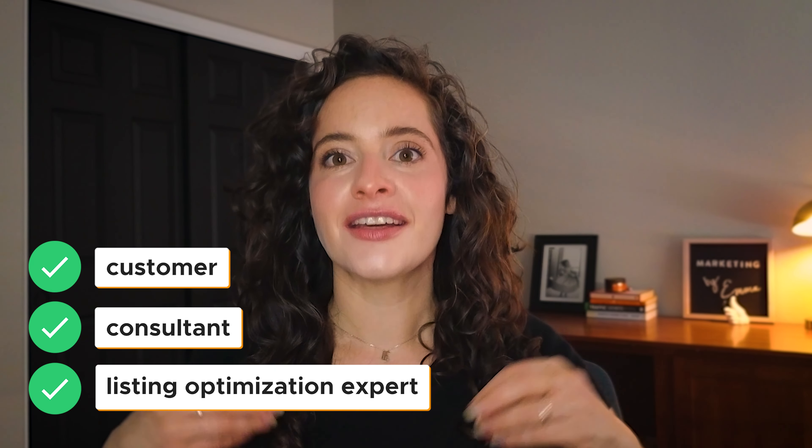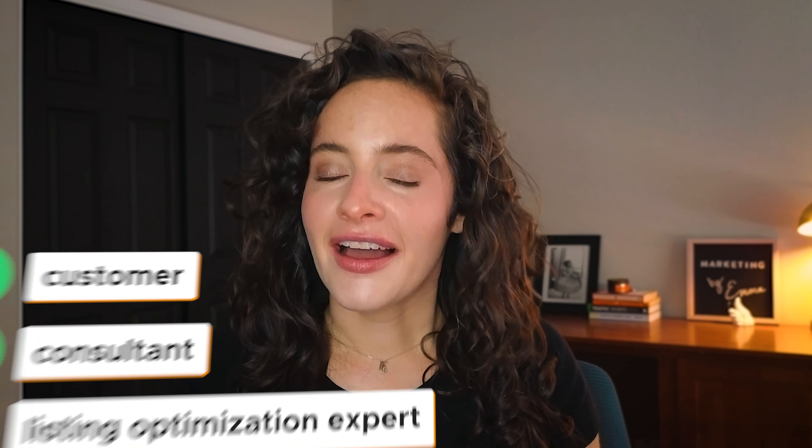Over this time, both as a customer and as a consultant and as a listing optimization expert, I have learned a thing or two that I would like to share with you about some of my top Amazon listing optimization tips. Things have changed quite a bit since I started working with Amazon sellers back in 2016. However, these tips are going to be timely, relevant, and the things that can help you achieve success in 2024 and beyond.